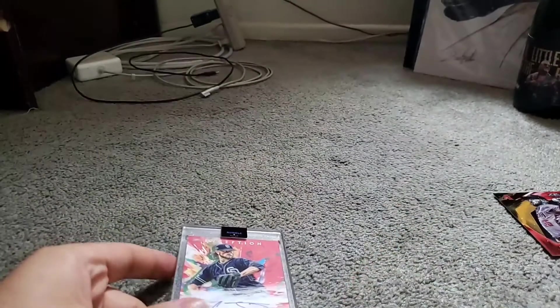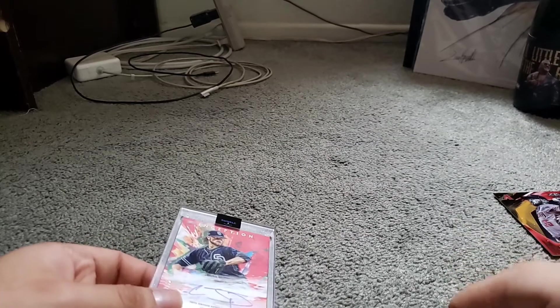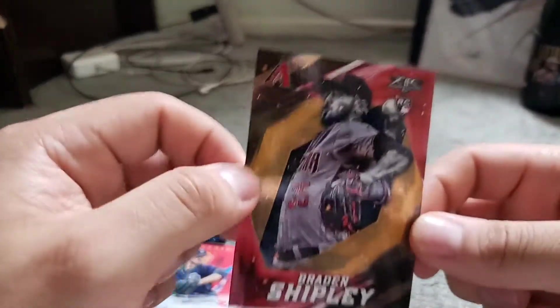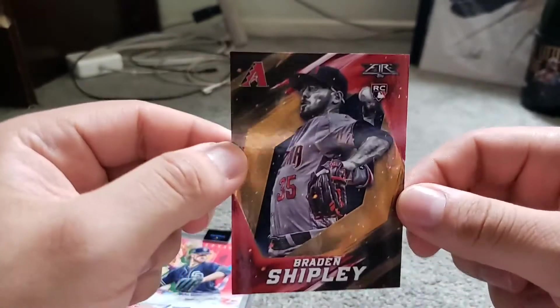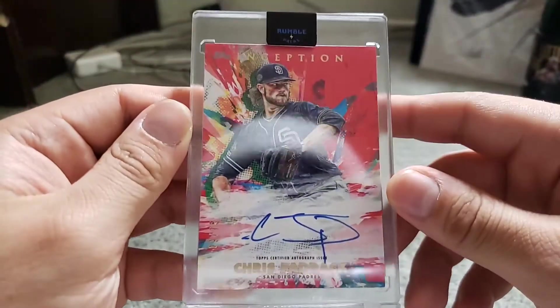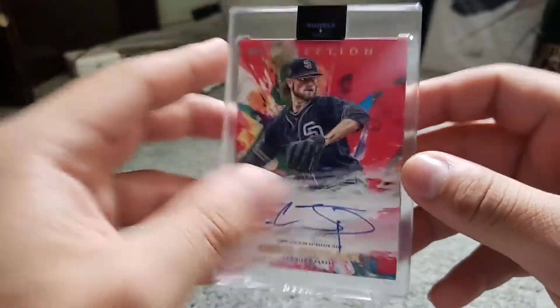We didn't get many hits out of these packs, but it's okay — it happens. Better luck next time. But it did end nicely. I mean, anything you pull that's nice — the numbered Brandon Shipley with nice foil — and we ended it with the guaranteed hit: a Chris Paddock auto from Topps Inception, numbered 9 out of 75.